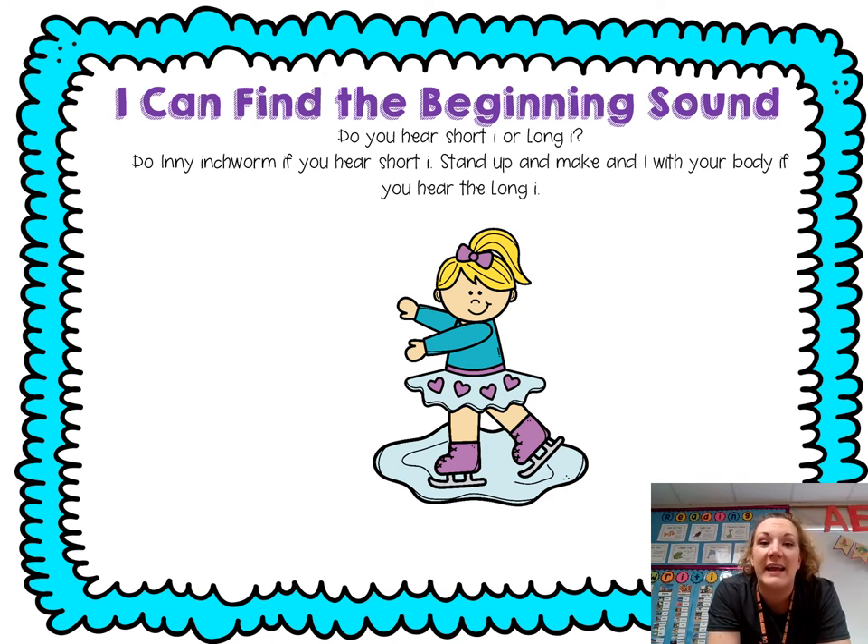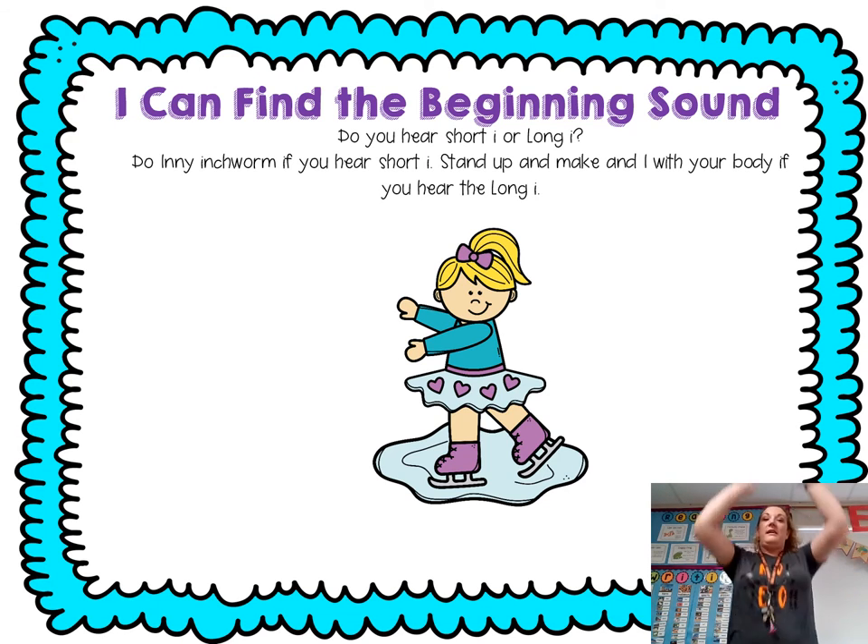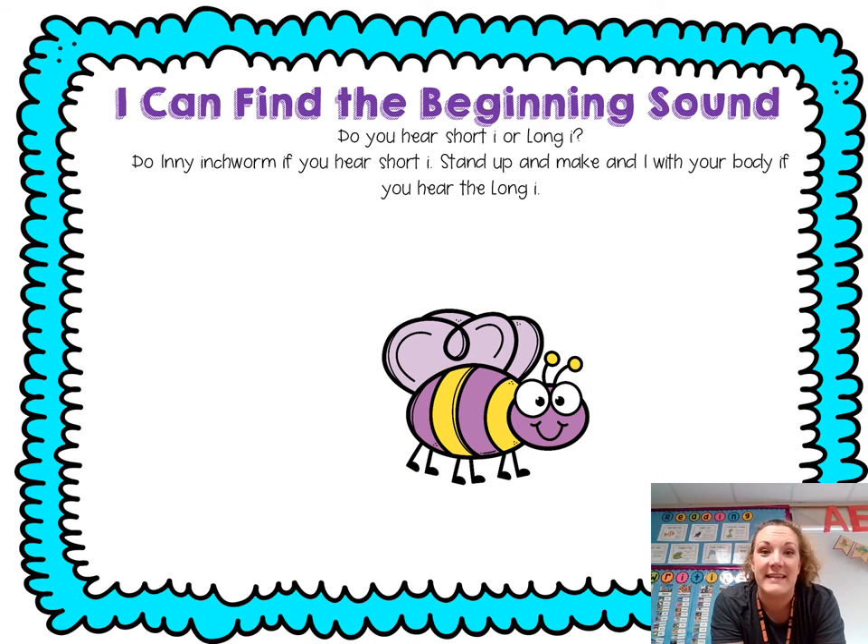Ready — ice skate. Chop it: ice skate — I, I. Insect, chop it: I, insect — I, I.